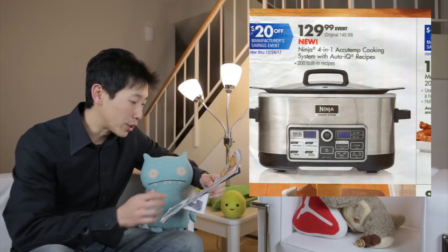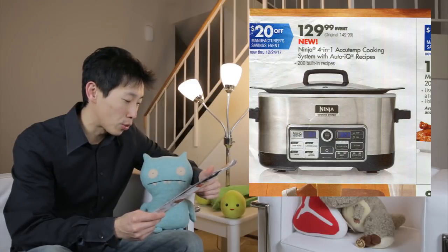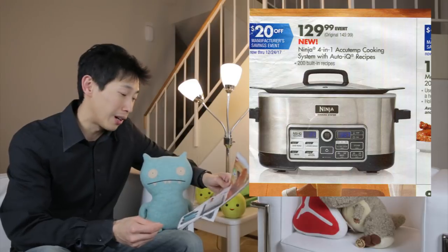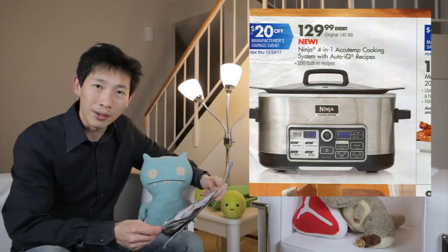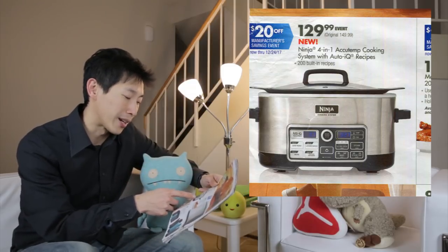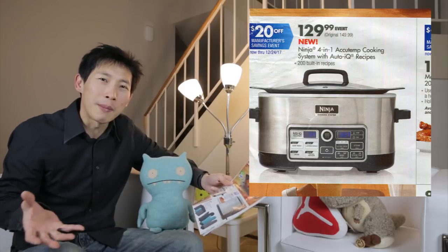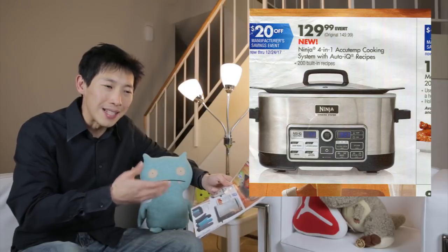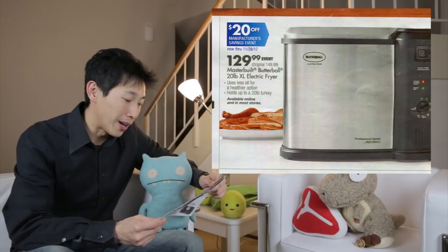There's a $130 Ninja four-in-one AccuTemp cooking system with Auto IQ recipes. It looks like some sort of slow cooker and $130 sounds a bit crazy. You can buy one of those Instant Pot things for $60 these days. You don't really need all these extra controls. For a slow cooker you don't need a timer because slow cooking is very easy on the meat — you can cook it for 6, 10, or 12 hours and it would all taste the same anyway.